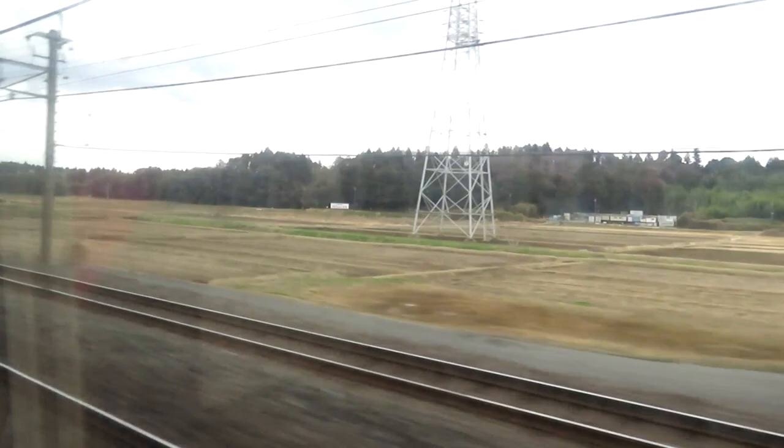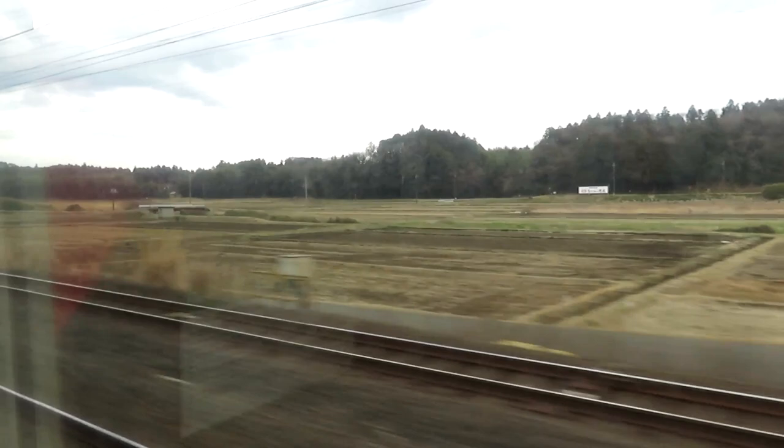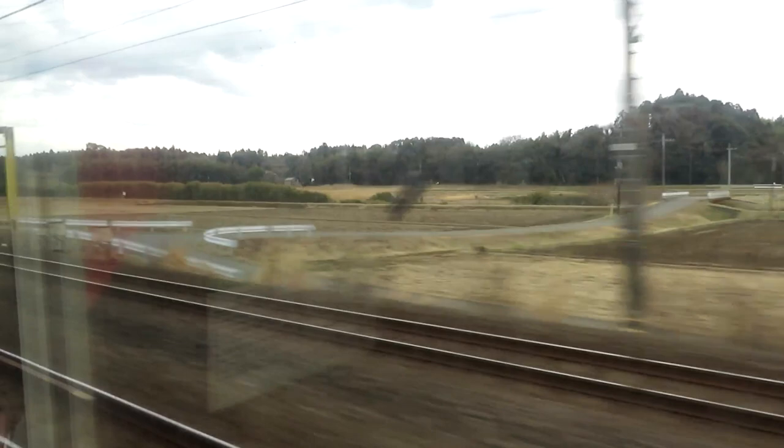There's a level crossing now — that's something you wouldn't expect on a relative high-speed route. And another one, and another one. There's another line over there.